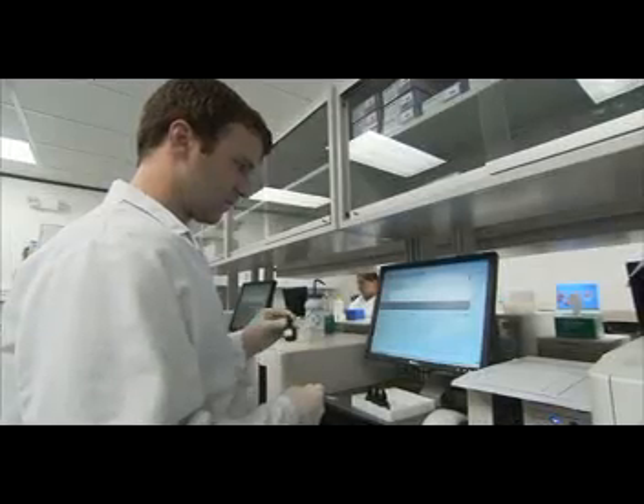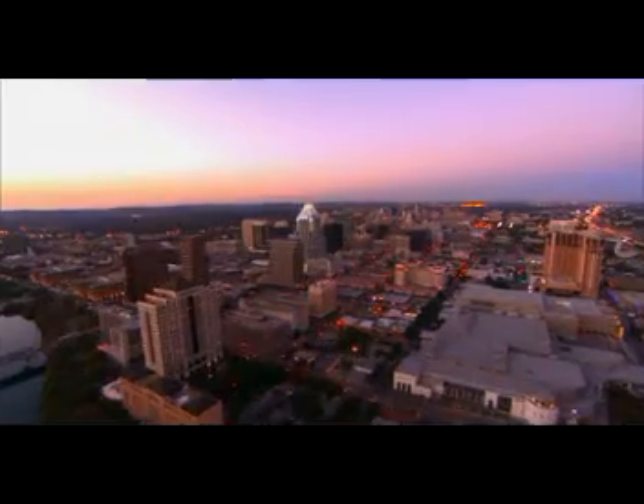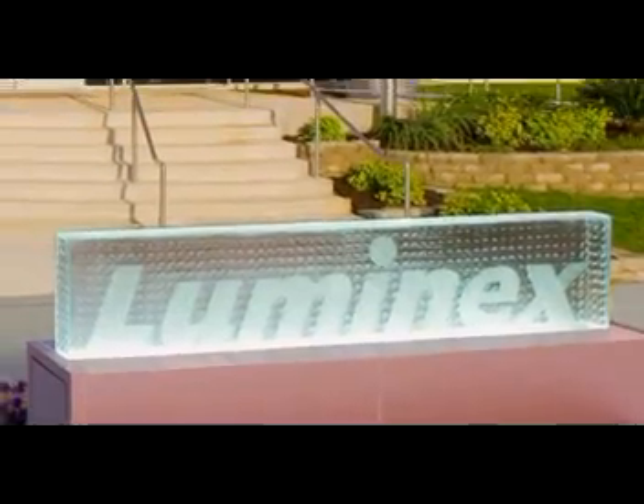The biotechnology industry in Austin is really expanding over the last ten years. When you're working here in Austin in the biotech industry, it's a very interesting and fun job, because not only do you have to talk about the Texas Two-Step and barbecue, but you also have to talk about proteins and nucleic acids. From an HR perspective, once you get people to Austin, they don't want to leave. It's a great place to live, there are so many things to do, and once I can bring people into town just to show them what the town is like, they'll love it.